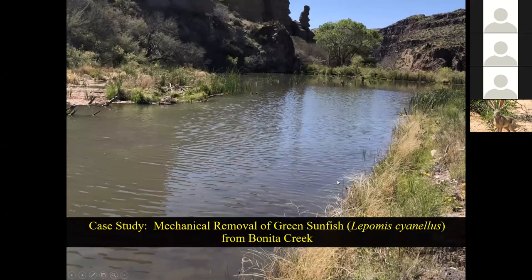To improve conditions for native fish, we initiated mechanical removal of non-native fish in lower Bonita Creek in 2009 and in Horse Camp Canyon in 2010. Bonita Creek is unique in that it is dominated by beaver dam pools — some over 100 meters long and 30 to 40 meters wide. These pool-type habitats provide really ideal habitat for green sunfish. The shorelines are also vegetated with both emergent and submerged vegetation and there's a lot of large woody debris left over from the beavers, providing great habitat for green sunfish.